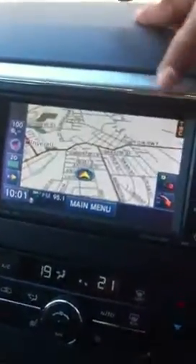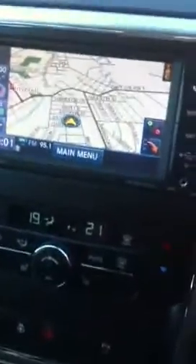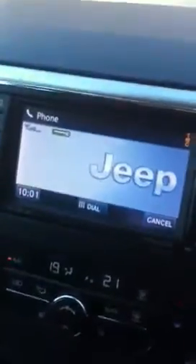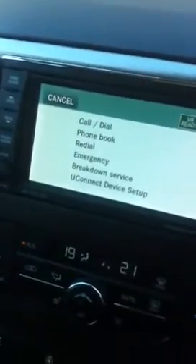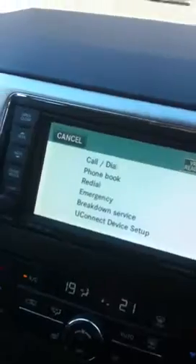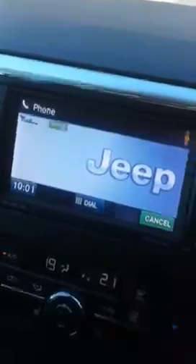The Bluetooth is automatically on as well. Once it's connected you can dial from here. For example, I have my phone here — when you press this button you can talk to dial, or just dial the number manually.